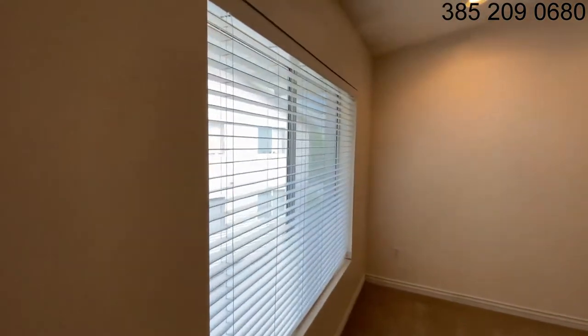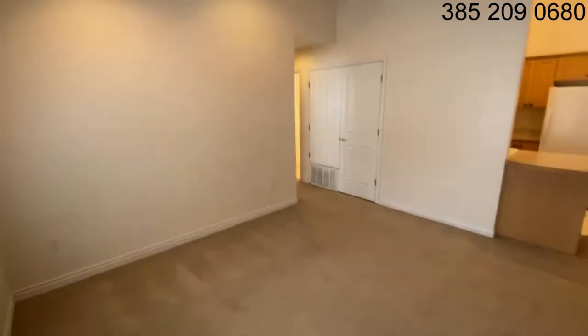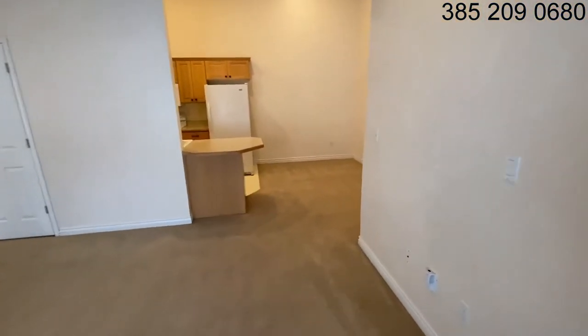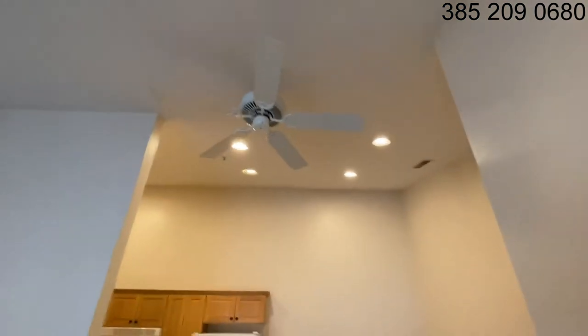This is the living room with a nice north-facing window. Got a nice living area, and a dining room back here in the kitchen. Ceiling fan.